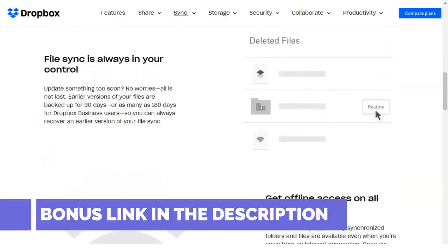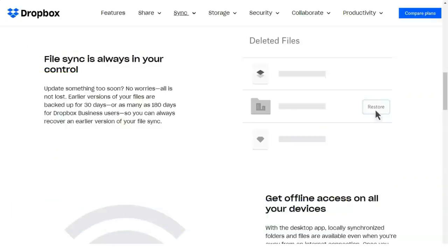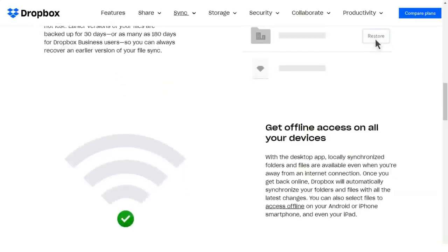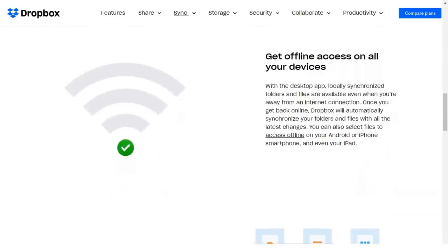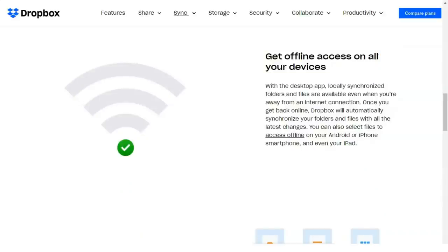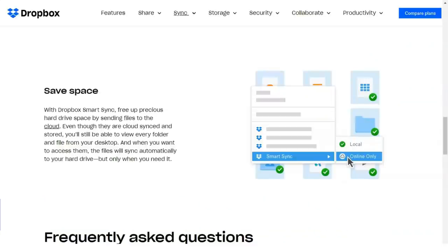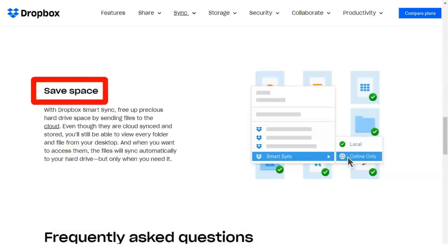Veteran online file synchronizing service Dropbox offers easy setup along with a deep feature set and seemingly endless web service integrations. Its lightweight Paper collaboration tool, Showcase for web presentation, and HelloSign digital signatures distinguish it as a capable cloud synchronizing service.